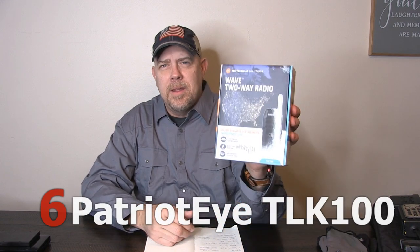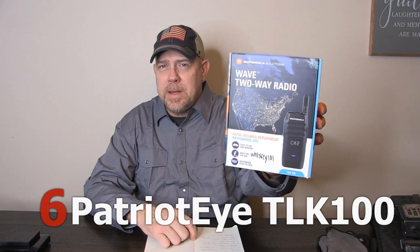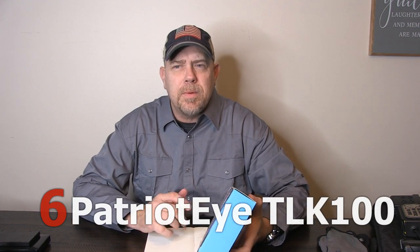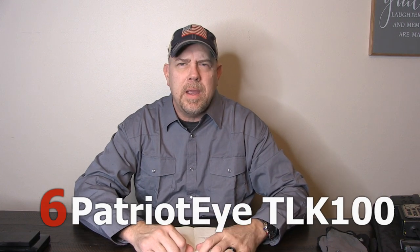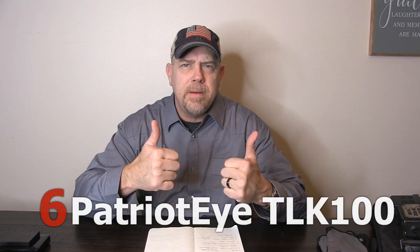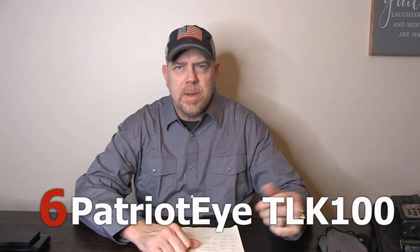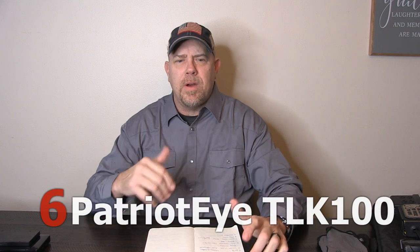Number six on the list: Patriot Eyes is running a special right now — $50 for the TLK 100 radios, brand new in the box, with a two-year contract. Without the contract you're paying $300 a radio. They work on the LTE system, a very good option, and they also have built-in GPS locators so dispatch will know exactly where you are in case something goes wrong. Must-have as far as we're concerned.